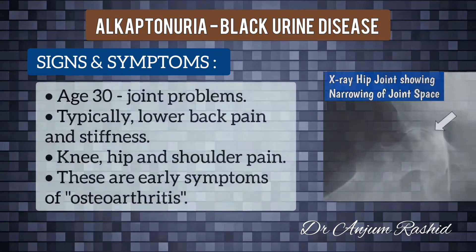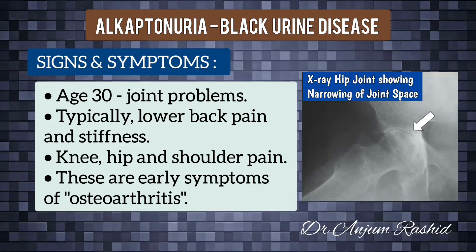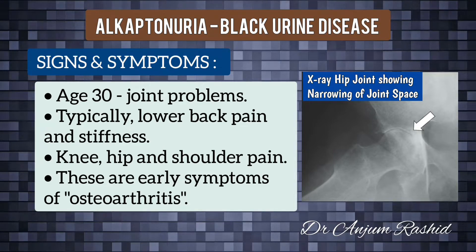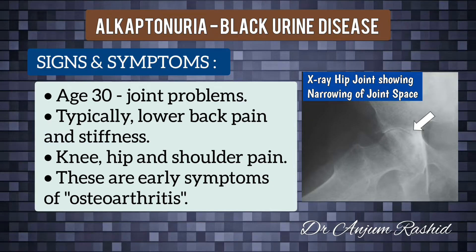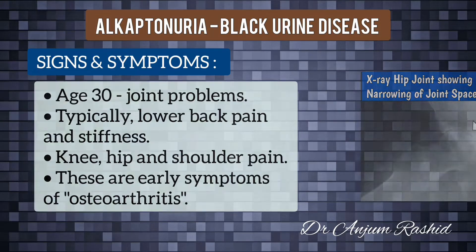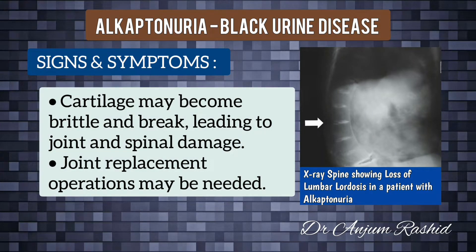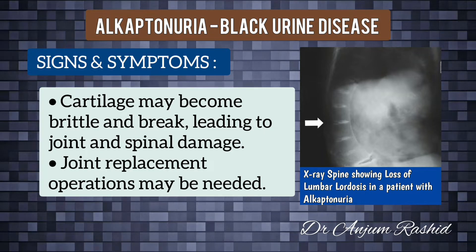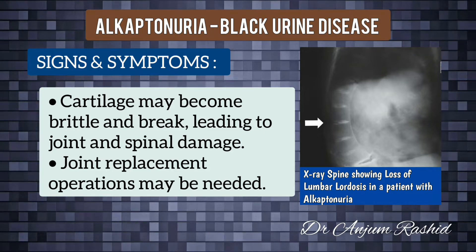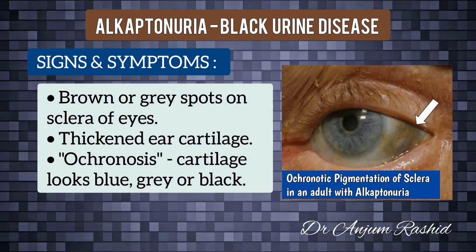When a person with alkaptonuria reaches their 30s, they may start to experience joint problems. Typically they will have lower back pain and stiffness, followed by knee, hip, and shoulder pain — these are the early symptoms of osteoarthritis. Eventually cartilage, a tough flexible tissue found throughout the body, may become brittle and break, leading to joint and spinal damage, and joint replacement operations may be needed.